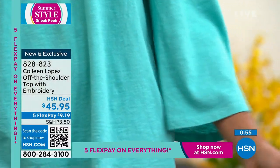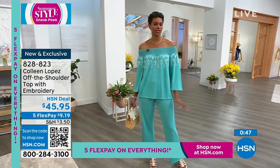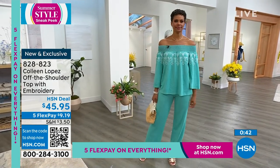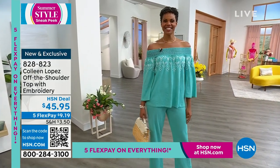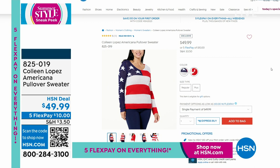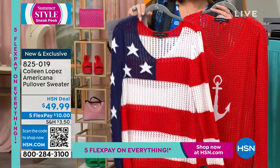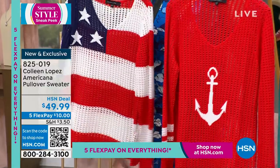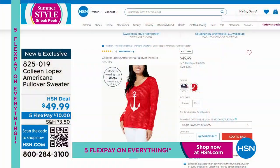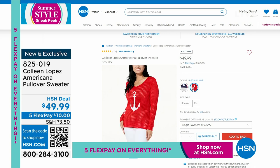The fabric is cotton, rayon, linen — all natural fibers. It's so cool even with a sleeve. You could also wear the top with white jeans, a white Bermuda short, a denim short — mix and match with any bottom you have. Okay, we're going to wrap up the top — that's item 828-823. Coming up next, already getting perfect reviews on hsn.com — check out this adorable sweater.